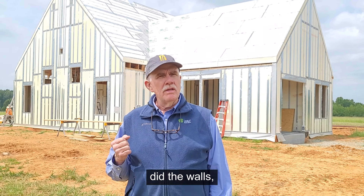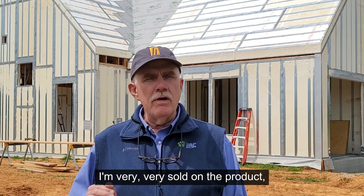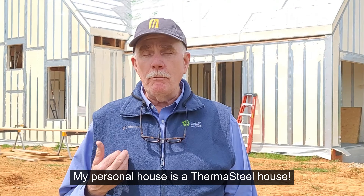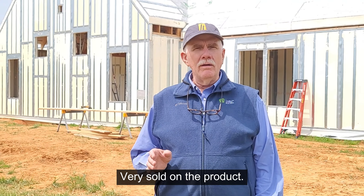We did the foundation, the walls, the floors, and the roof. I'm very sold on the product. My personal house is a ThermoSteel house — I'm very sold on it.